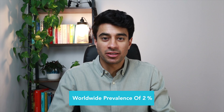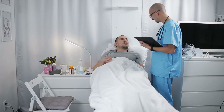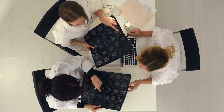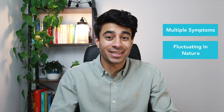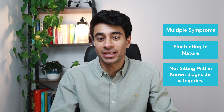As I mentioned in my previous video, fibromyalgia is common with a worldwide prevalence of around 2%. However, its nature has historically been misunderstood, with patients reporting that they've been made to feel like the condition isn't real. The diagnosis of fibromyalgia can be challenging, as there are no clinical investigations to confirm or rule out its presence, and there are often multiple symptoms all existing at once, fluctuating in nature, and the condition doesn't really sit within any known diagnostic categories.